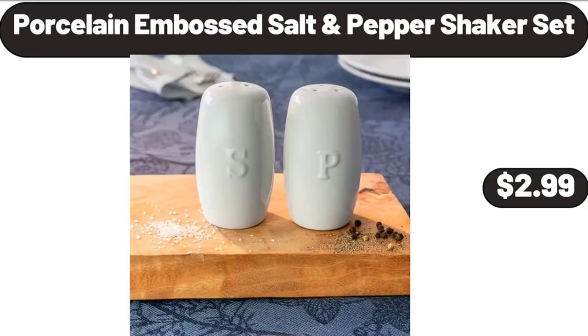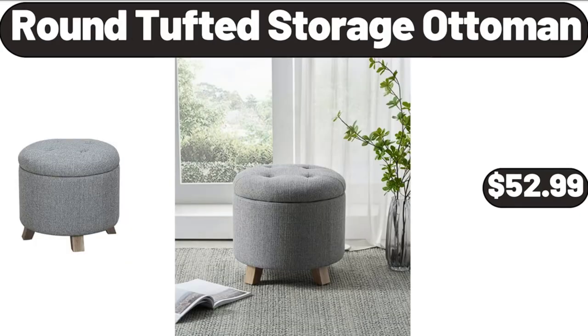Porcelain embossed salt and pepper shaker set, $2.99. Round tufted storage ottoman, $52.99.